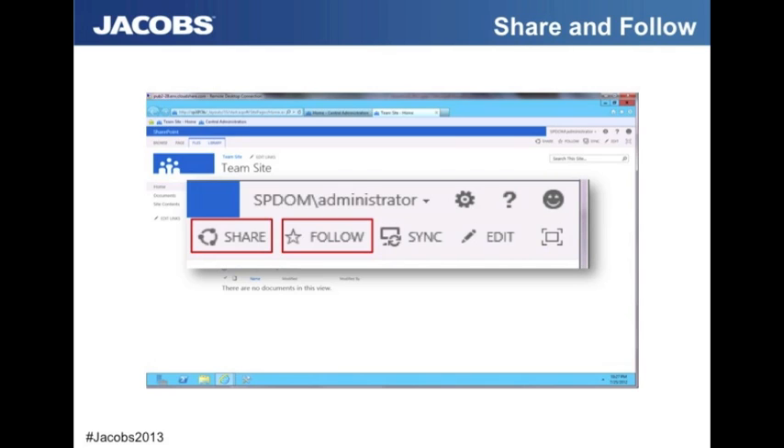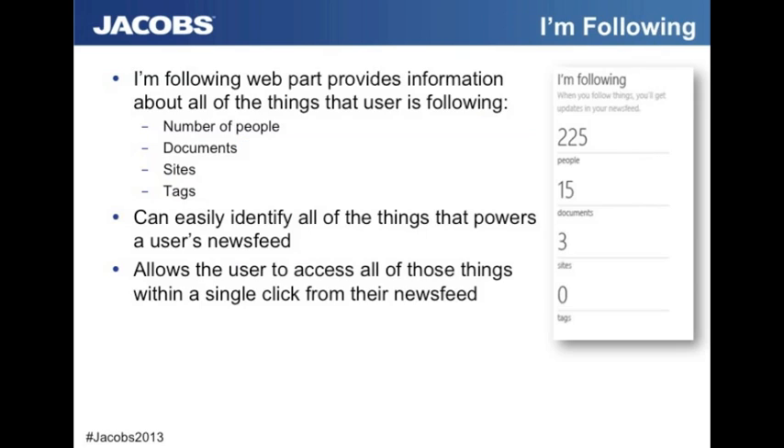Share and follow is another new feature. In SharePoint 2010, you were able to follow tags and people, but now you can share and follow any page or site. You can share externally — they'll obviously need access — and then click follow, and on your My Site you will see a web part showing what you're following. That web part is broken down by people, documents, sites, and tags, and you can easily identify in your news feed what interests you have. It also enables you to quickly see what colleagues are following and gives you quick access to the content that you need.